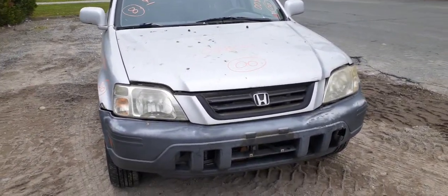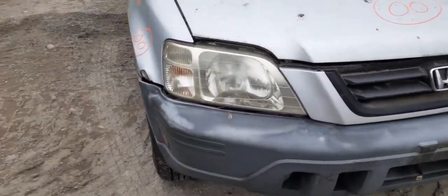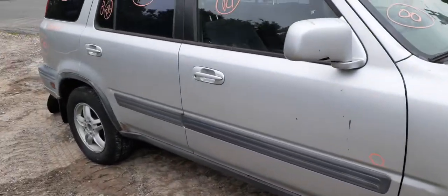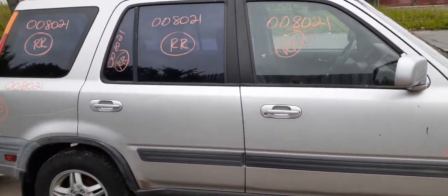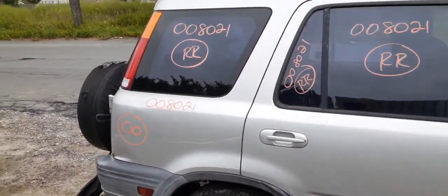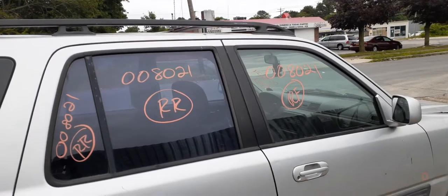There's really not much to it. You do have a silver and black grille, the right side headlight. The doors are all junk, but you do have power window regulators, outside and inside door handles, and regulators on both doors.